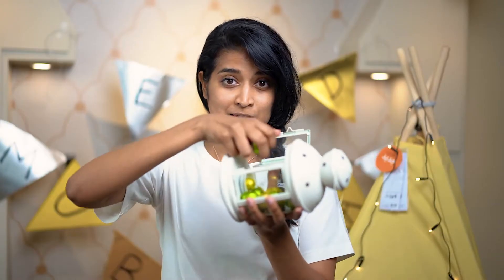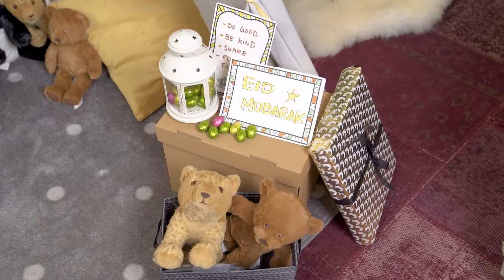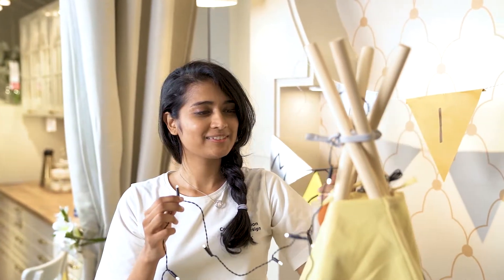You can use these lanterns to place candy in and also media. The boxes are used to place gifts in as well. The chain lights are used to set up a festive mood.